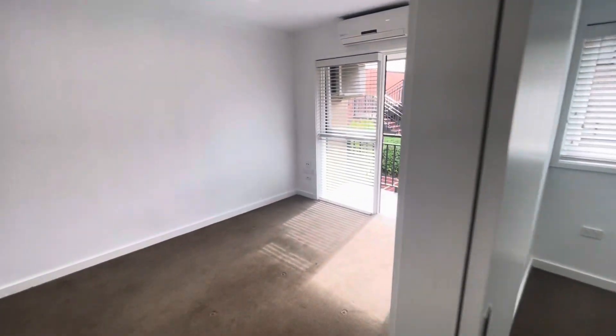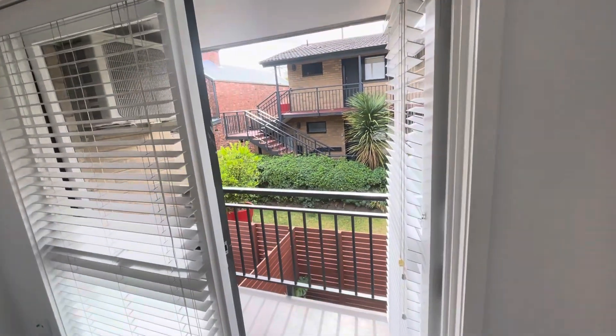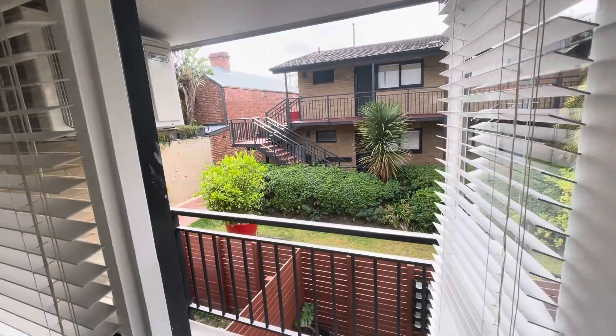And natural light throughout. Thank you very much for watching a walkthrough video tour of apartment 15 at 3 Herbert Street, St. Kilda, currently available for lease with the Buxton Real Estate Group.